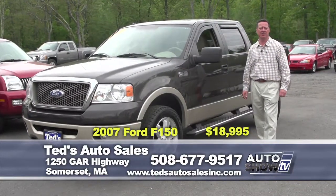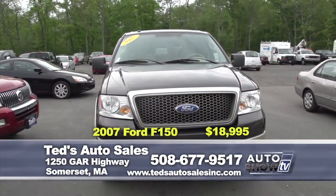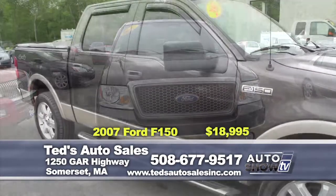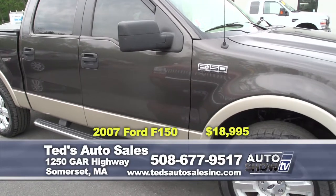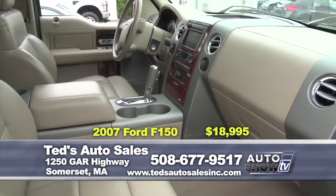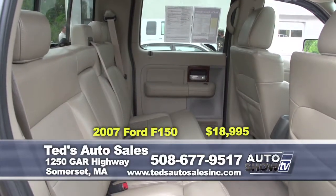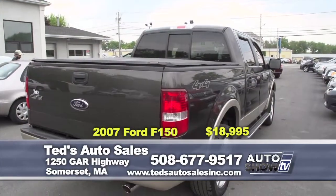We're going to show you a couple wonderful trucks. First: a 2007 Ford Lariat, top-of-the-line model, crew cab, four-wheel drive. Features navigation, moonroof, leather and heated seats, seating for five, and running boards. This week's special — only $18,995.